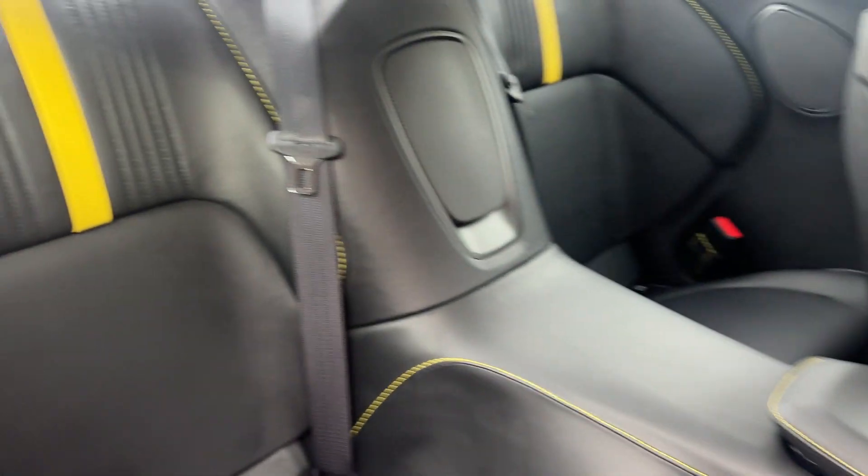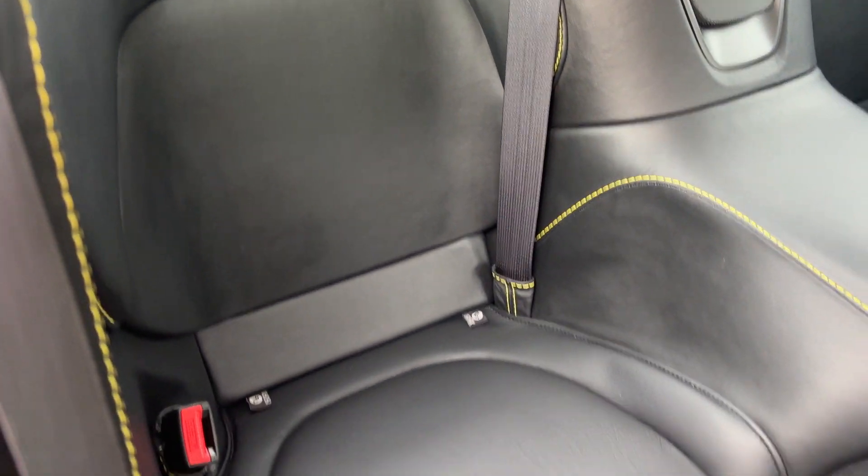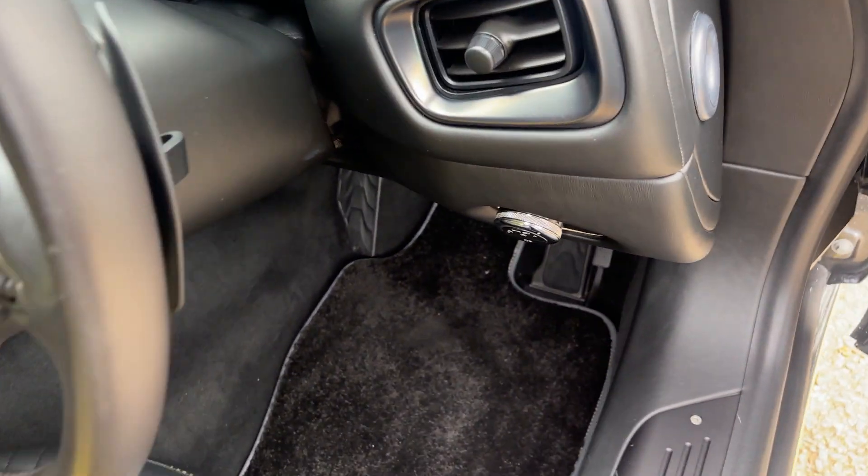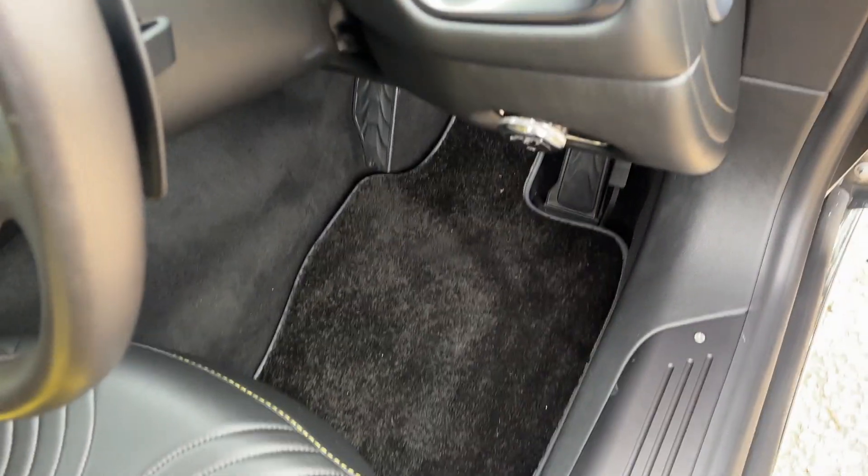The headrests are absolutely lovely, all embroidered into the rear of the car. Seat condition overall is gorgeous, really nice. All original mats in the car as well — overall fantastic. There is nothing not to like about this car. Let's jump in.